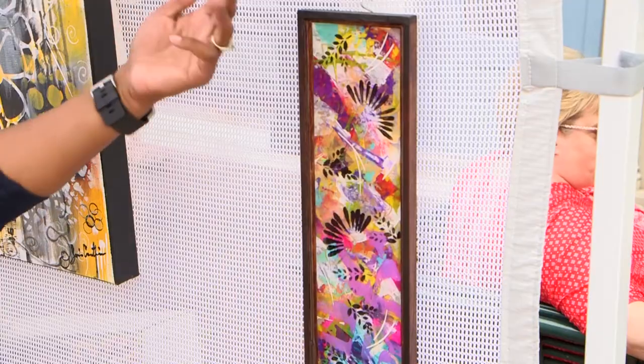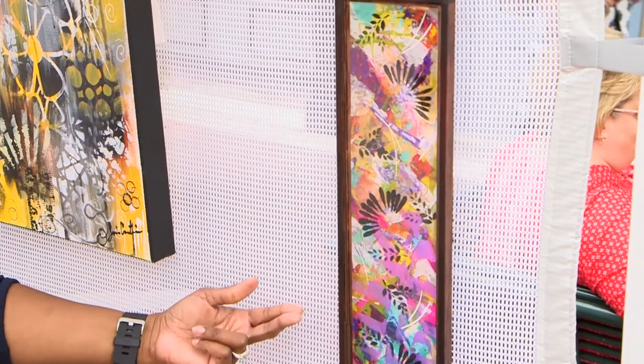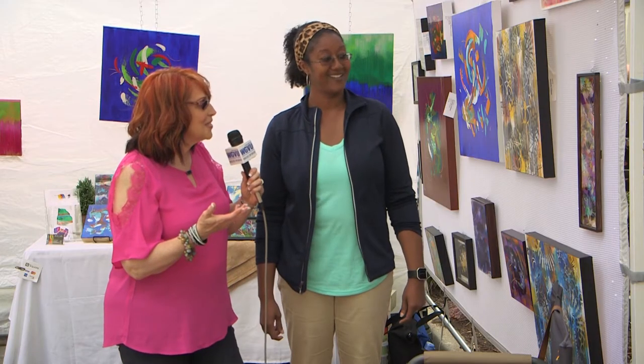I'm attracted to color — I'm here with Marshila. This piece caught my eye. You said it's an acrylic — because when you look at it, it kind of gives the impression it's under glass, but it's not. This is actually an epoxy resin — it's acrylic paint on paper, affixed to a wood panel, and then coated with an epoxy resin on top.